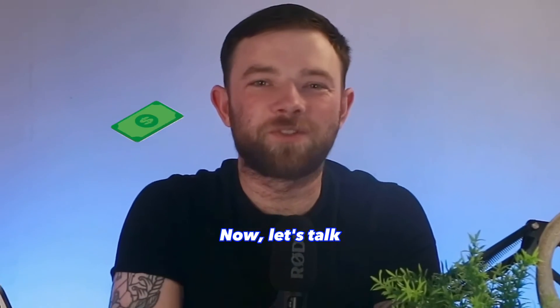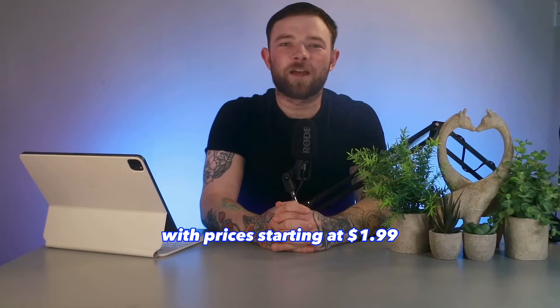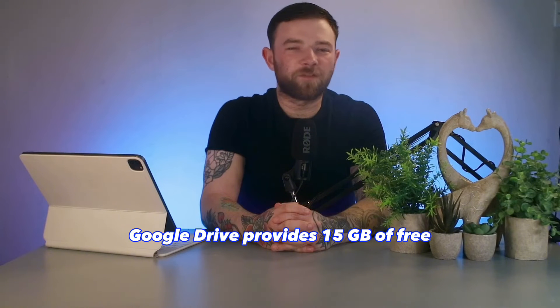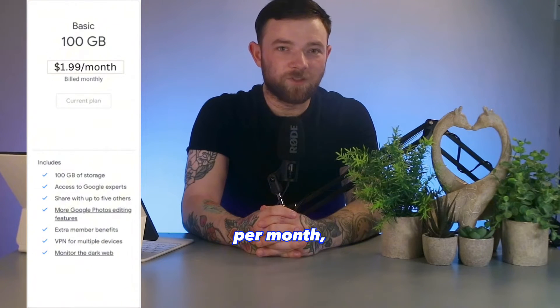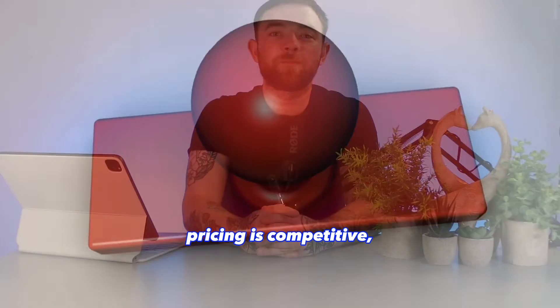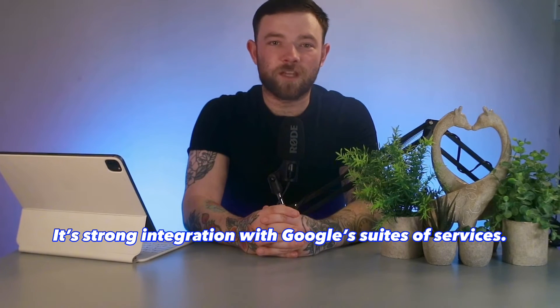Now let's talk dollars and cents. Google Drive is known for its affordability, with prices starting at $1.99 per month for 100GB. The 200GB plan is $2.99 per month, and 2TB is $9.99 per month. Google Drive provides 15GB of free storage for all users. Its pricing is competitive, especially considering its strong integration with Google's suite of services.